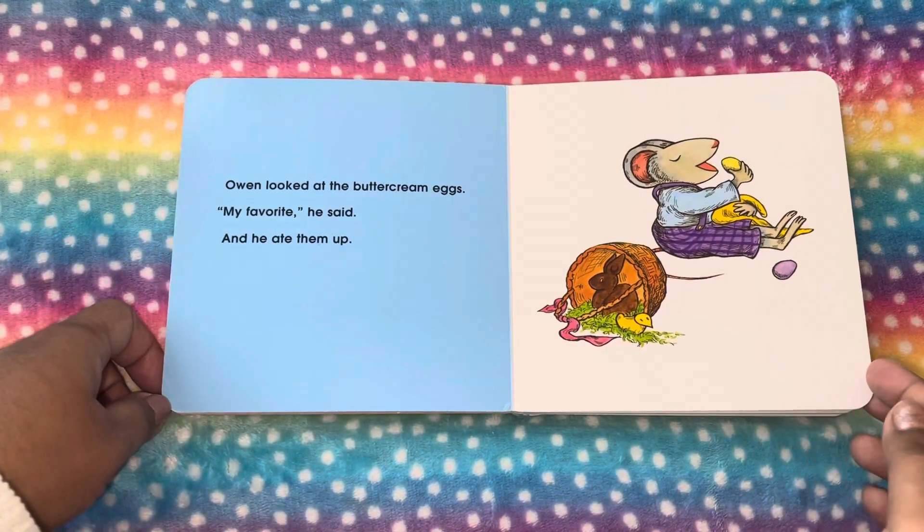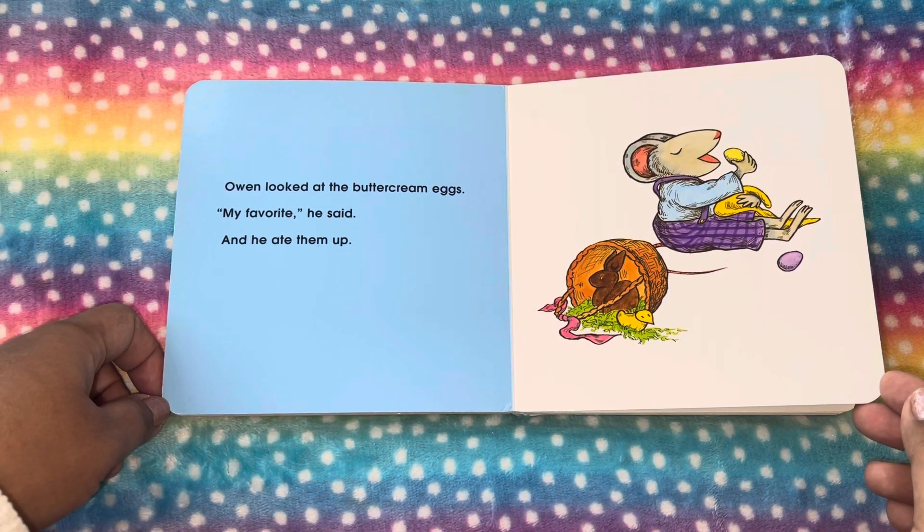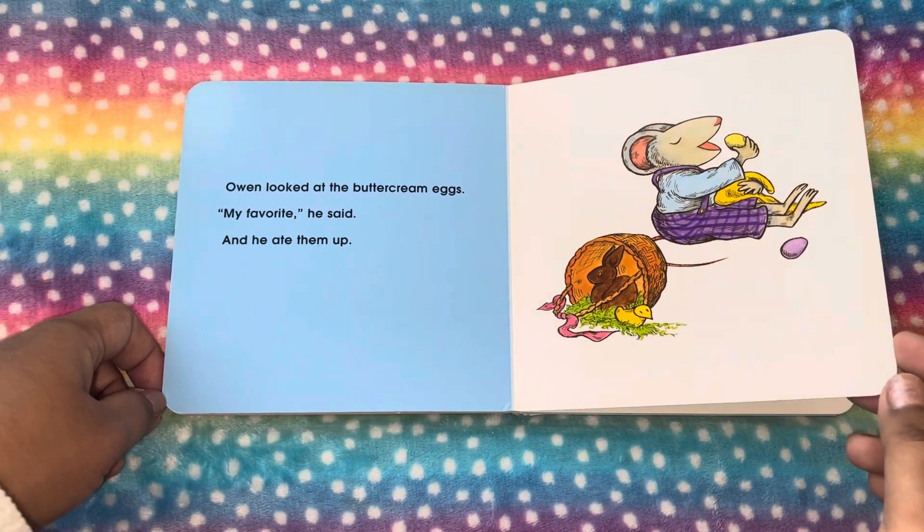Owen looked at the buttercream eggs. My favorite, he says, and he ate them up. So he also ate the buttercream eggs.